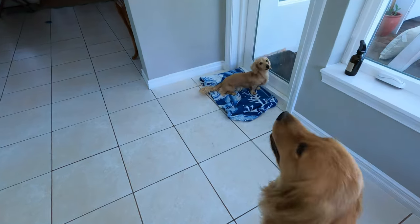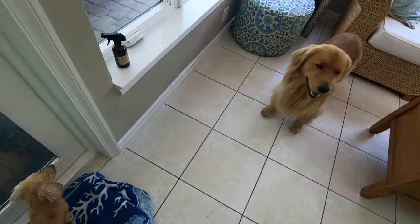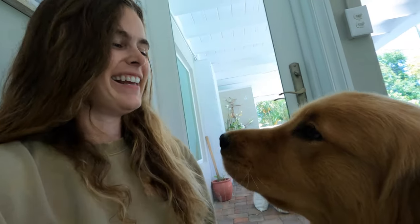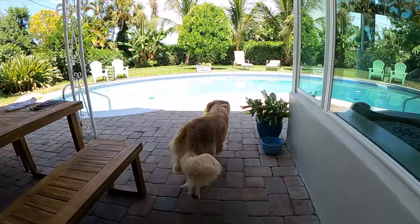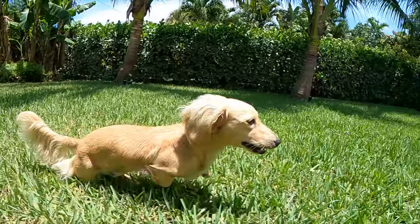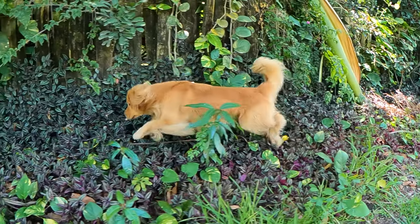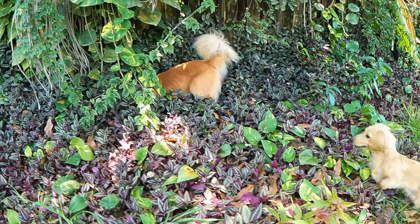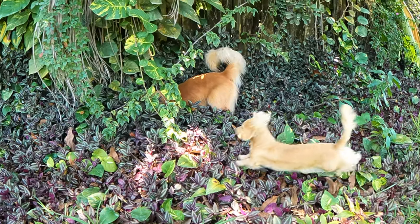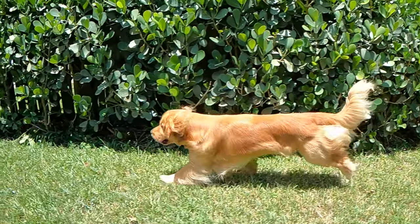Okay, let's go swimming! I gotta put on my swimsuit.